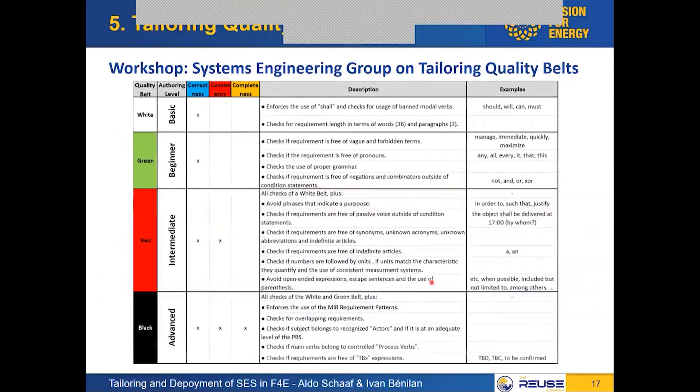Summarizing the content of the belts: for the end user — the requirements author — there is really only one relevant dimension at the moment, which is their level of authoring. This is a one-to-one mapping: basic corresponds to white belt, beginner to green, intermediate to red, and advanced to black.